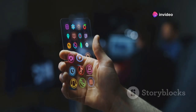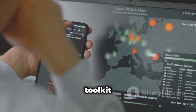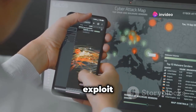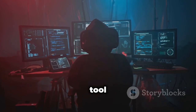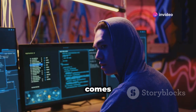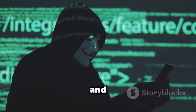cSploit is another all-in-one IT security toolkit that gives you a ton of power right at your fingertips — network mapping, vulnerability scanning, and exploit execution, all from your Android device. cSploit is a powerful tool that should only be used by experienced ethical hackers. Remember, with great power comes great responsibility. Nmap, known as the Network Mapper, helps you discover hosts and services on your network and create a detailed map of it.